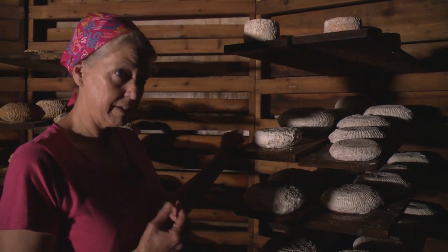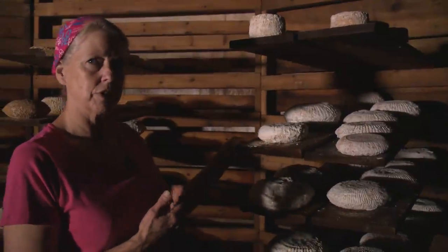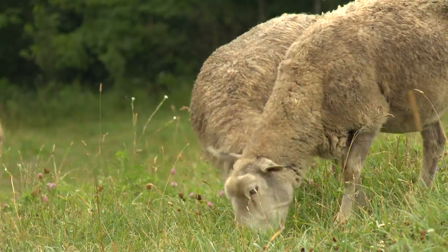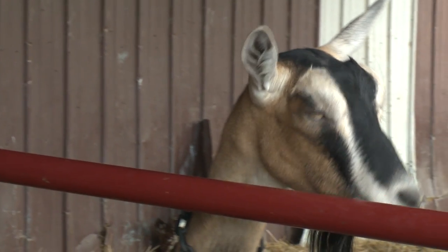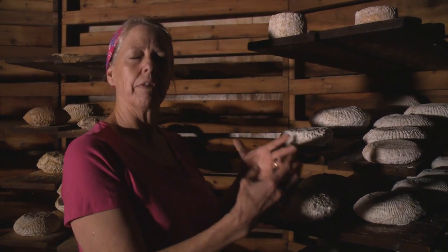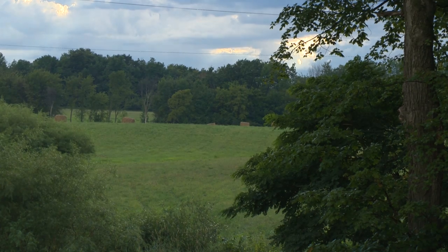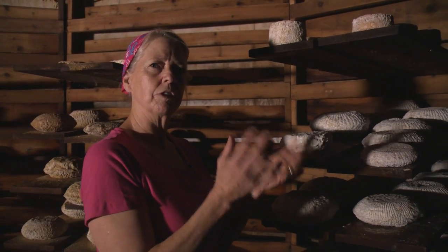To really understand what the cave does to the cheese, it helps to understand what the animals do for the cheese — the sheep and the cows and the goats. They graze the flowers, the pollens, the different grasses, and they're capturing the flavor of the North Woods of Wisconsin, and they're bringing that in and creating like a base of a sculpture.